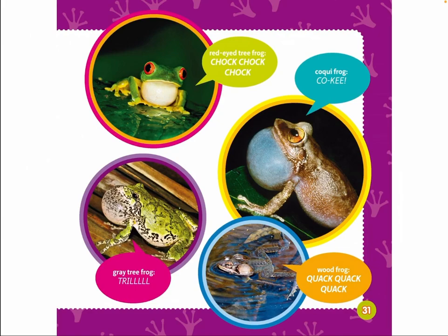Red-eyed tree frog: choc, choc, choc. Koki frog: koki. Grey tree frog: trill. Wood frog: quack, quack, quack. The end.